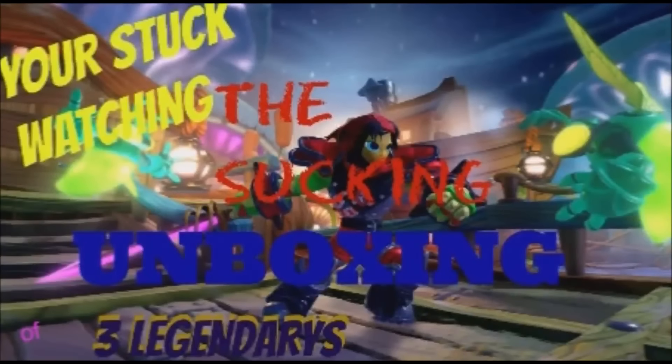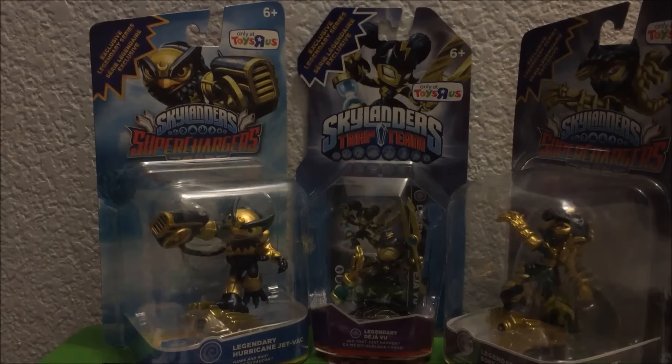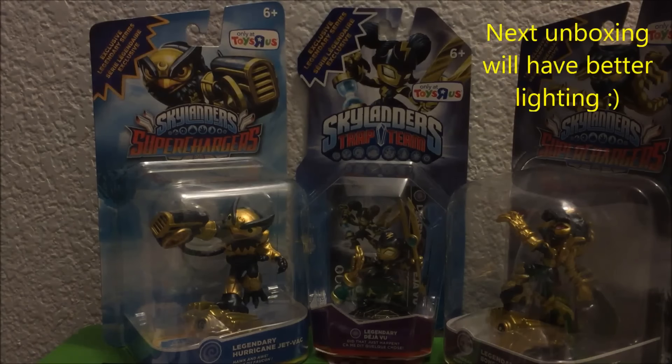You're stuck watching the sucky unboxing of three legendaries. Hey everybody, PrimesCounties here for my first ever unboxing video. I'm not really certain how the sound quality is going to be, but this is going to be my cool little unboxing area for now.